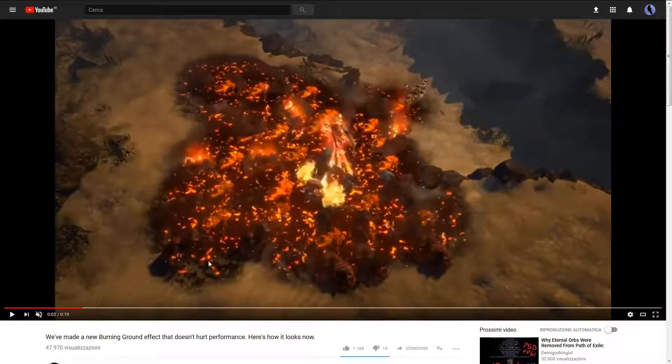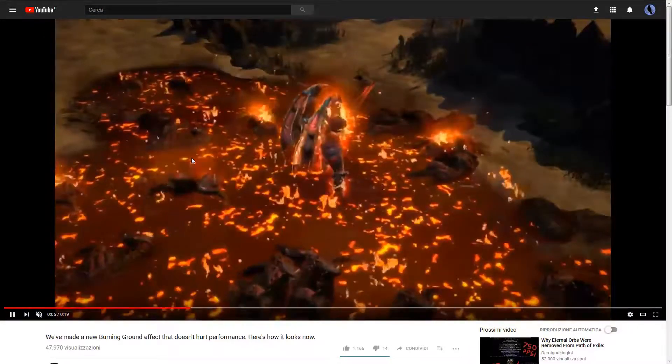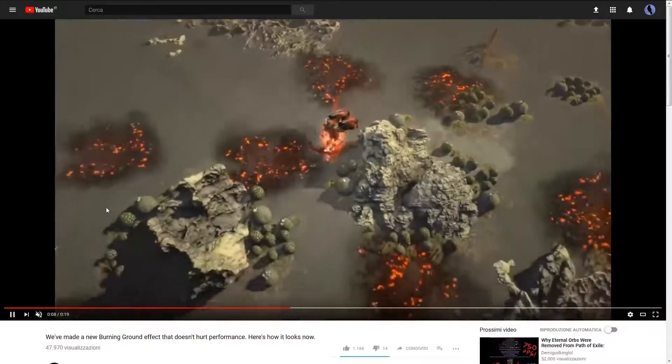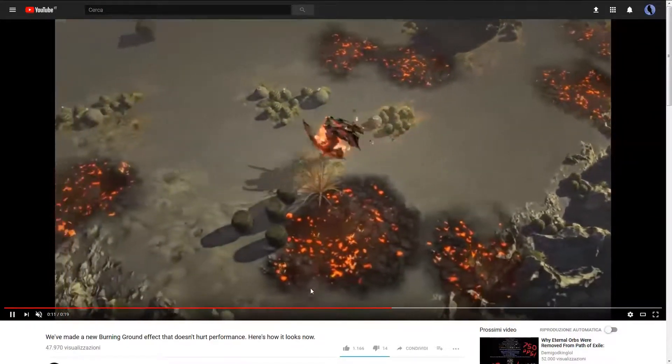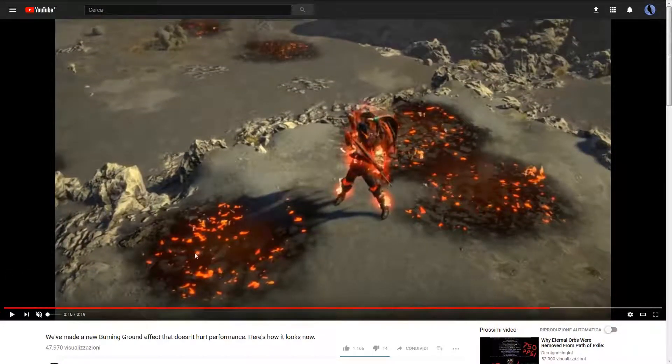You can see the new Burning Ground effect on screen here. I personally like it a lot — it definitely feels more in keeping with the game than the previous one. GGG said it's not perfect yet, but I definitely like it more. I tried it in-game and the performance is much, much better than it used to be — not hindered at all by the new Burning Ground.